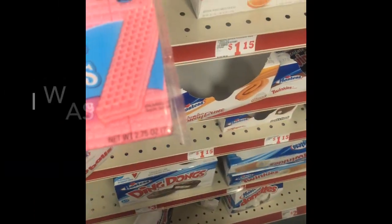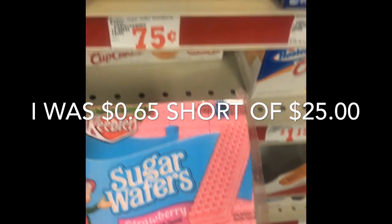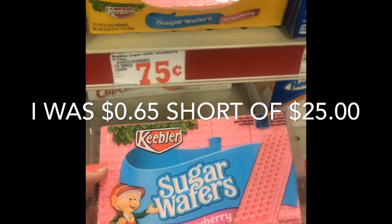In order to use your $5 off $25 coupon, you do have to be at least $25 before coupons. So I'm going to go by the register and see if I can find some kind of little cheap item — candy or chips — for 50 or 70 cents to get me past the $25 mark. I found these for 75 cents so I'm just going to get these.